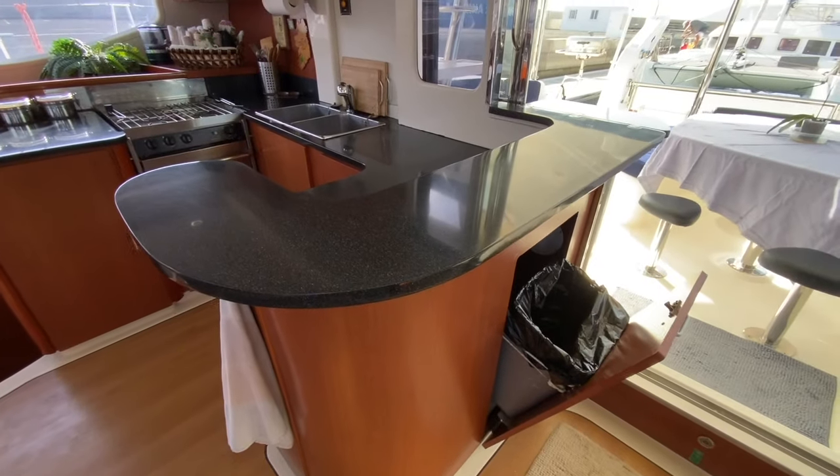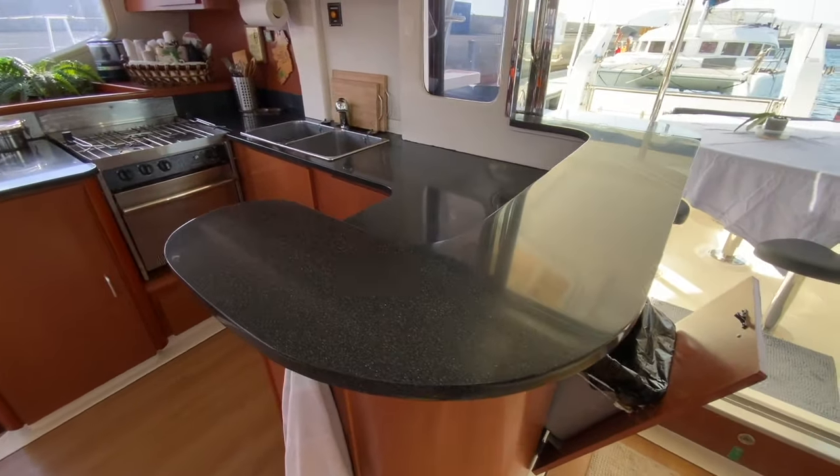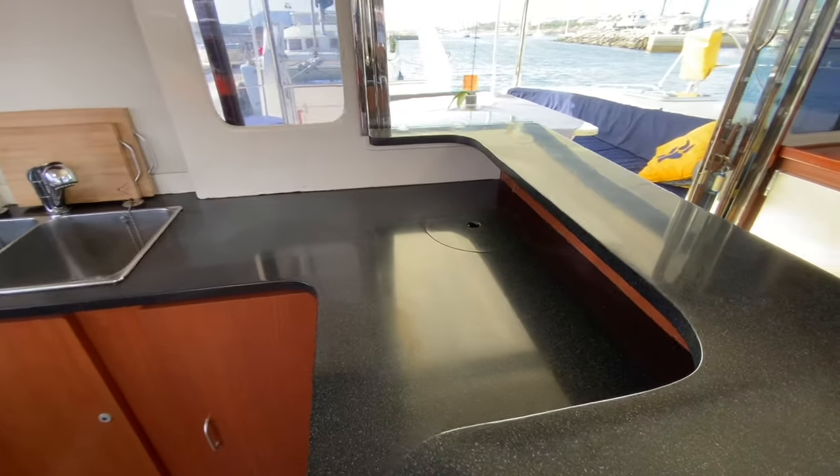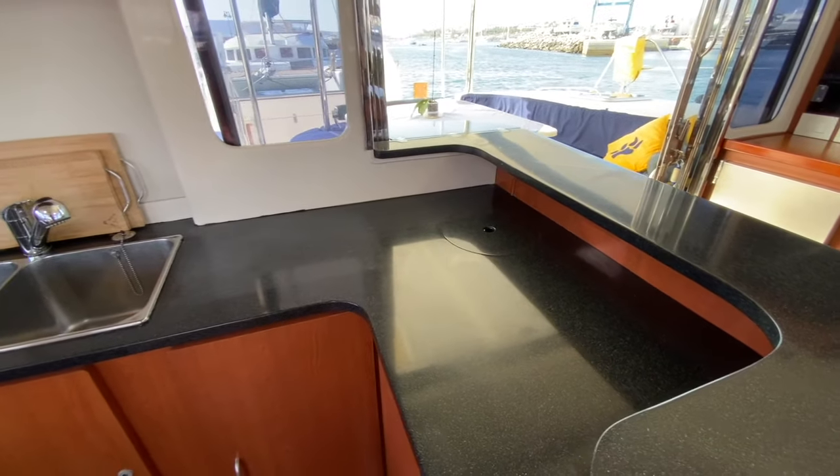Here we have a pop-out trash can which sits underneath a black Korean raised bar-style countertop. On the other side, we have access to the trash can through the round pop-out lid.